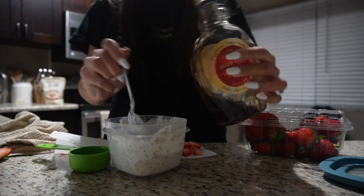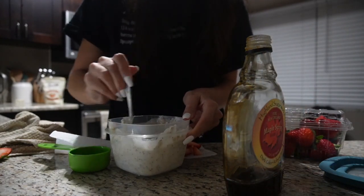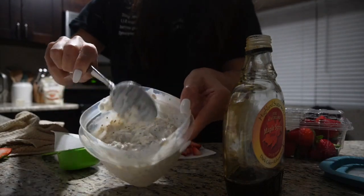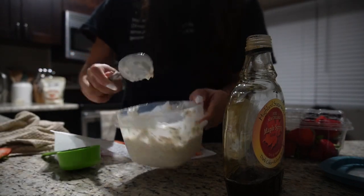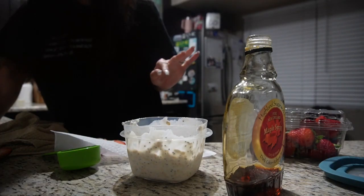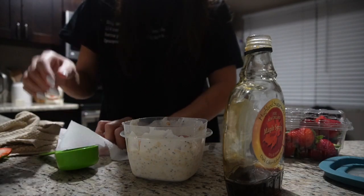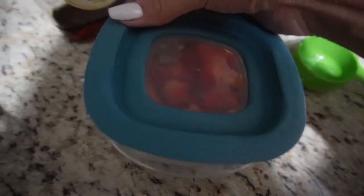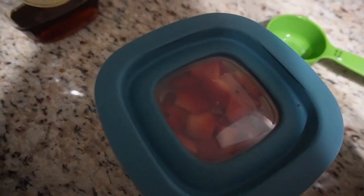Before adding the strawberries I'm going to do about a teaspoon of maple syrup — really it's a bit less than a tablespoon. It should look nice, thick, and creamy. I want to eat it right now but it tastes so much better after sitting overnight. Then add your strawberries on top — honestly whatever fruits you want. Put the lid on, pop it in the fridge overnight. I usually eat it as a second breakfast around 10.